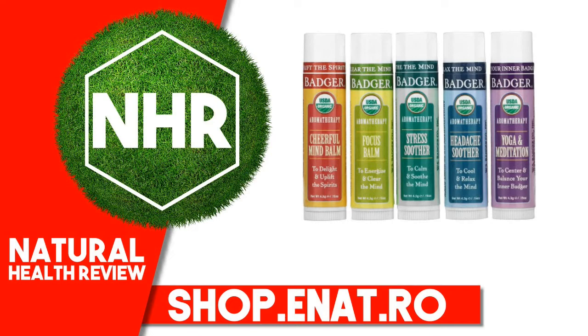Cheerful Mind Bomb — to delight and uplift the spirits. A delightful blend of cheerful lemon and sweet orange, and refreshing spearmint. Focus Bomb — to energize and clear the mind. An energizing blend of citrus and ginger combined with lemon and rosemary.